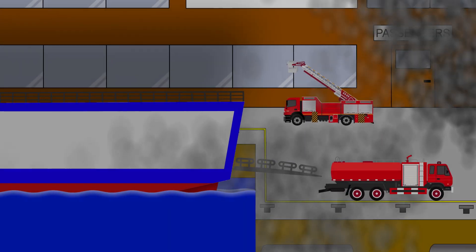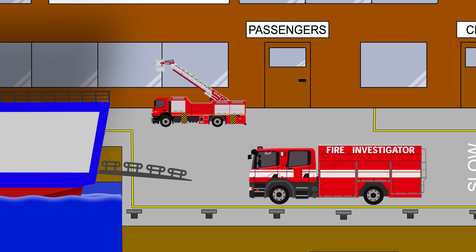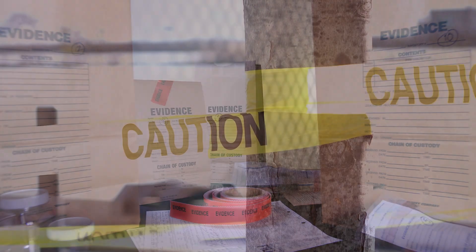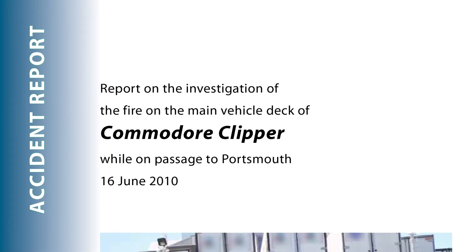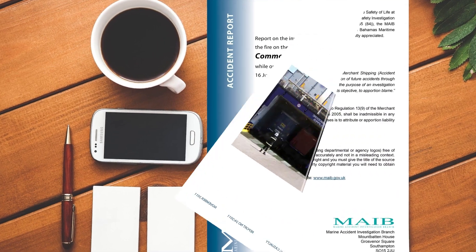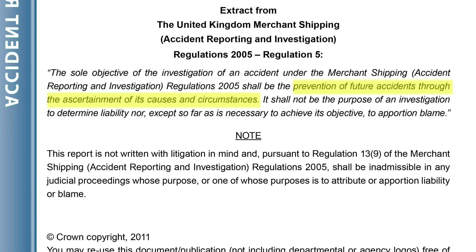Once the immediate situation was resolved, attention turned to the post-accident investigation. This is a critical part of any fire incident because we all want to learn lessons about how to avoid the same thing happening in the future. Normally this is done by specialist fire investigators, though occasionally a ship's crew will be involved as well. It's all about collecting evidence and preserving the scene — gathering witness statements, collecting CCTV and VDR recordings, photographic evidence, and preventing unauthorised access. Their findings are published in accident reports, and this entire video is based on the Marine Accident Investigation Branch report. The sole purpose of these reports is to prevent future accidents through the ascertainment of their causes and circumstances.